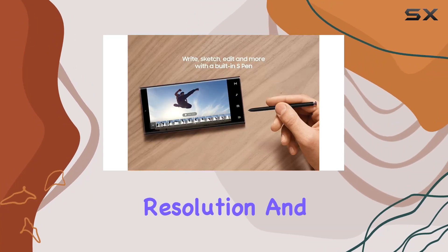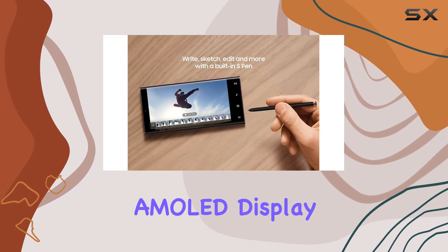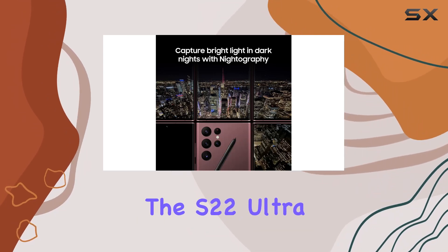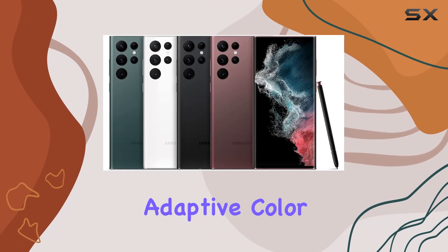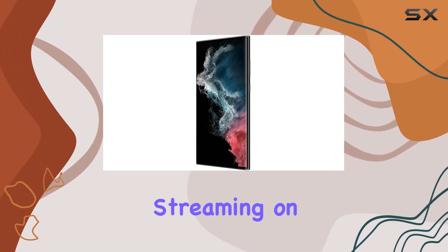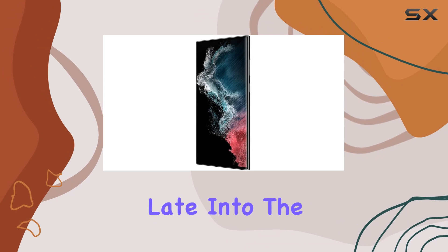The 108MP camera resolution and vision booster on the brightest AMOLED display ever take your visual experience to the next level. What sets the S22 Ultra apart is its adaptive color contrast feature, ensuring optimal color and brightness whether you're streaming on the go or binge-watching late into the night.